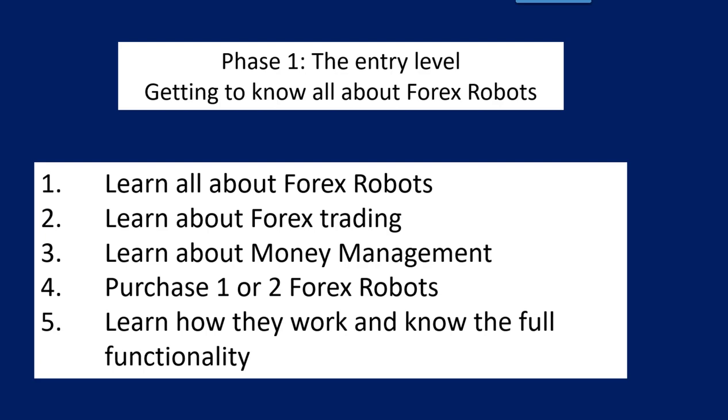Phase one is the entry level — getting to know all about Forex robots. You'd learn everything there is about Forex robot trading, and in the description and first comment of the video I'll be giving you lots of links to videos and courses you can attend. In this phase you also learn about Forex trading, since most robots are basically just repeating trading activities that manual traders would do. You also need to learn about money management — lot sizing and position sizing to control risk. You'd also purchase maybe one or two Forex robots, get to know them very well, understand their functionality and how they work. It's best not to trade real money in this phase at all.